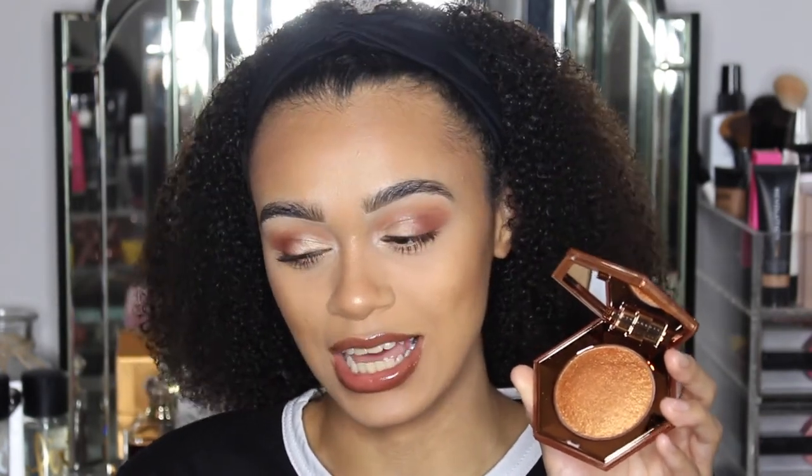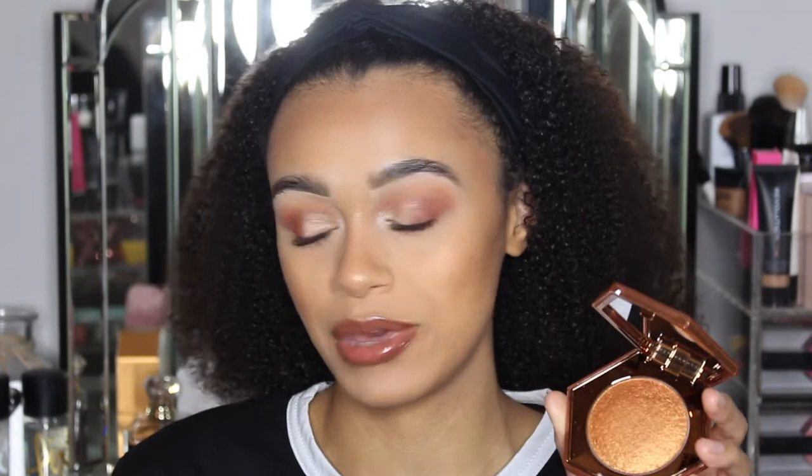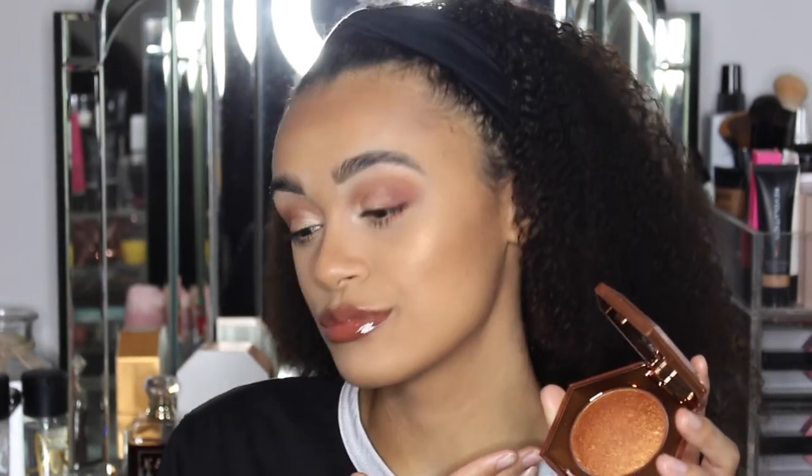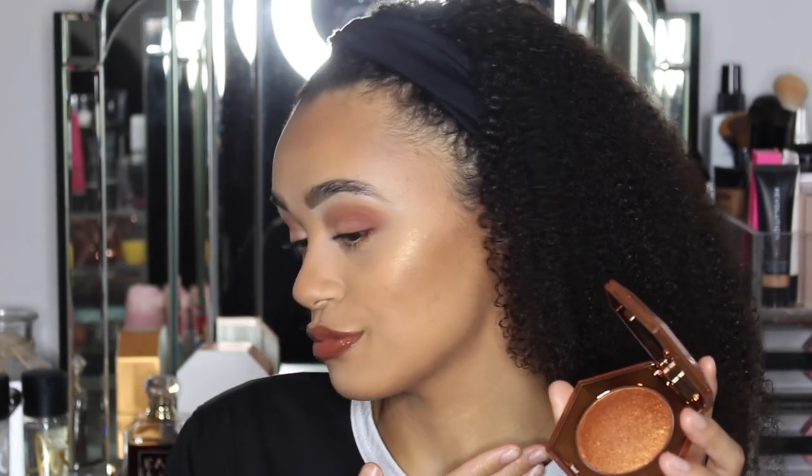First thing I thought was: is this going to suit me? Because it's not a shade I usually go for as a highlighter, so I was a bit unsure. I felt like this isn't going to suit me. But now looking at that glow, I am loving it.